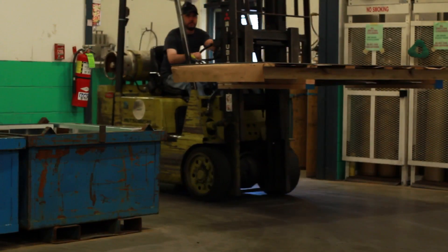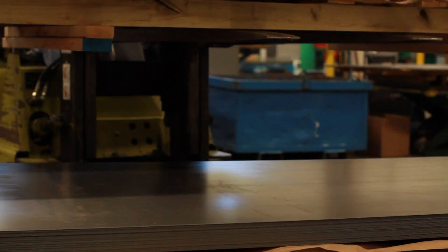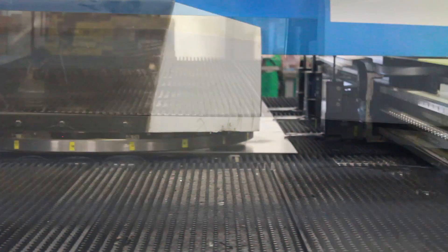Our manufacturing process begins with receiving daily deliveries of high-quality American-made steel and aluminum. Feeding the metal into our turret punch press and lasers, the products start to take shape.